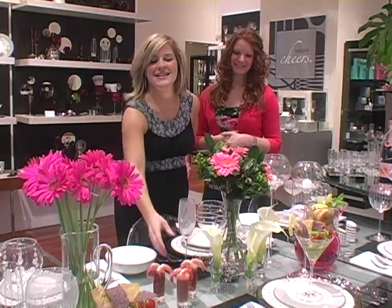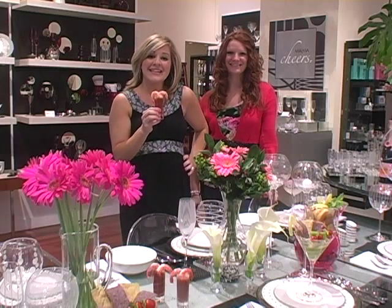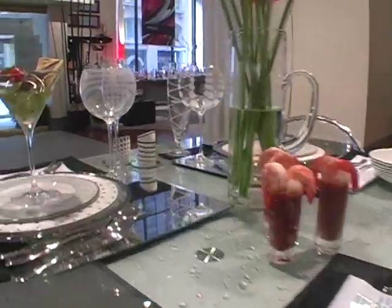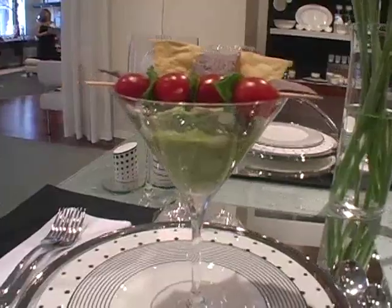And I love serving individual shrimp cocktails in shot glasses for my guests — it's an easy way for guests to enjoy your hors d'oeuvres. Or think outside the box and put chips and dip in a martini glass. It definitely makes the party more fun.